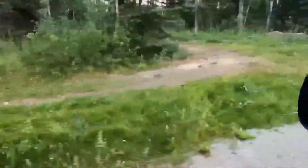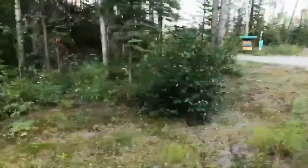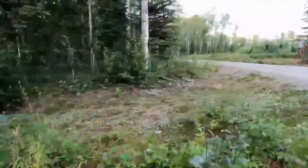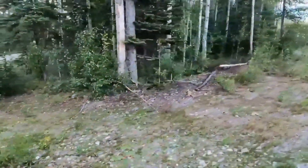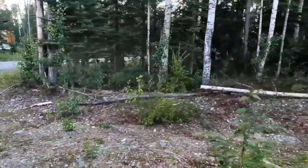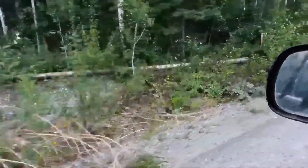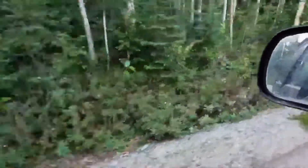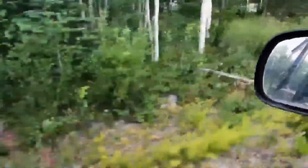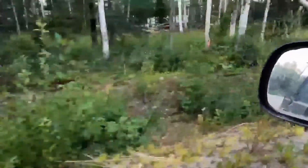Did you know the largest living organism on earth is a bed of mycelium? This corner right here has done well in years past — I'm not seeing anything yet except for a few agarics.